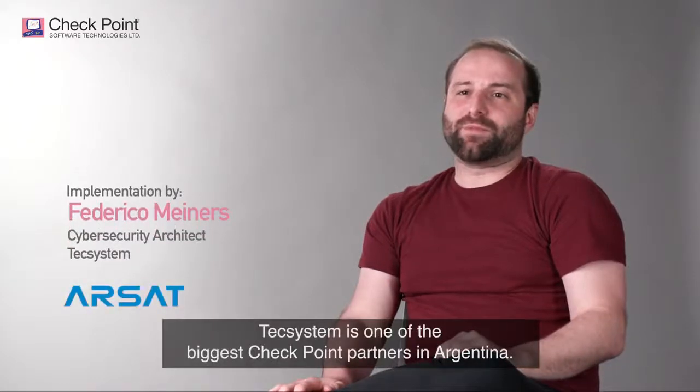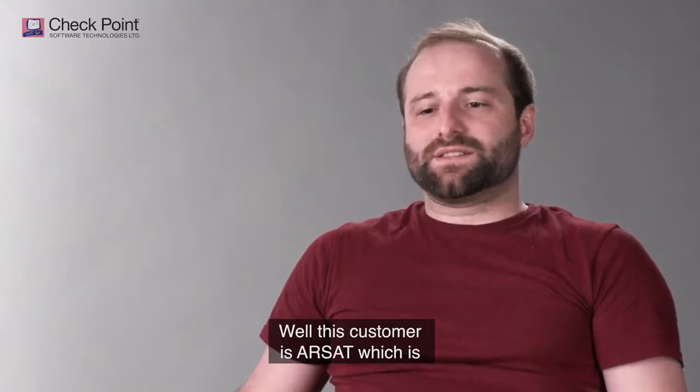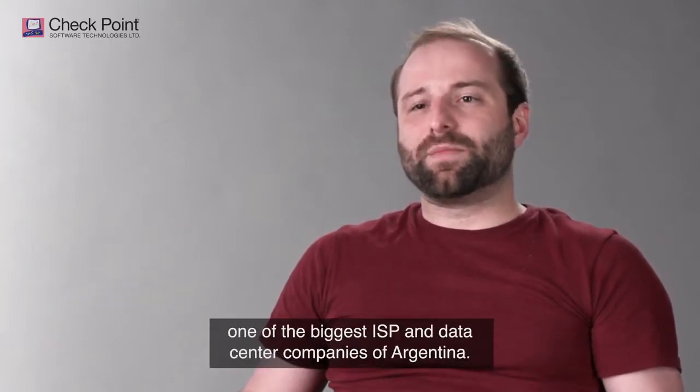TechSystem is one of the biggest Checkpoint partners in Argentina. This customer is Arsat, which is one of the biggest ISPs and data center companies of Argentina.